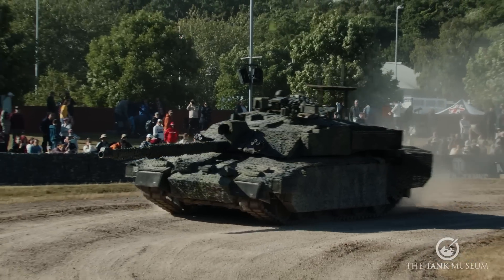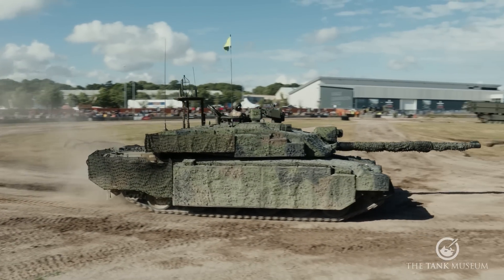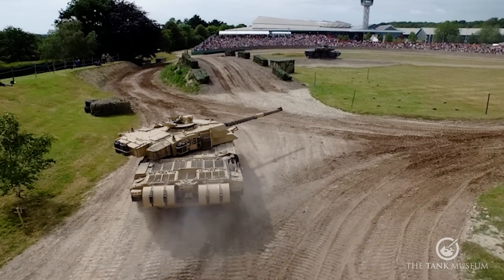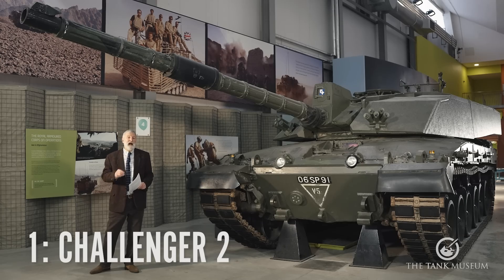The FV-4034 Challenger 2 first went into service with the British army back in 1998. It was a design started by Vickers as a private venture as early as 1986, put up as a possible replacement for Challenger 1. Only 440 Challenger 2 tanks were actually built, and only about 38 were exported — they went to Oman. Challenger 2 came into service at a time where other countries weren't really buying tanks.